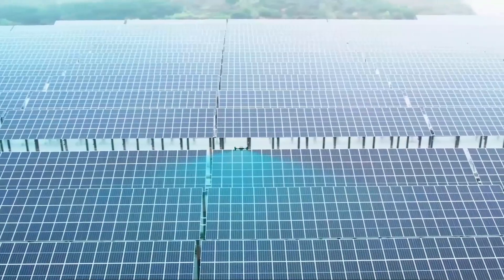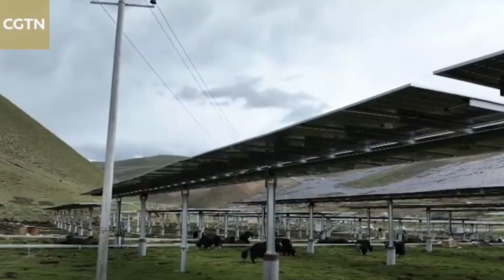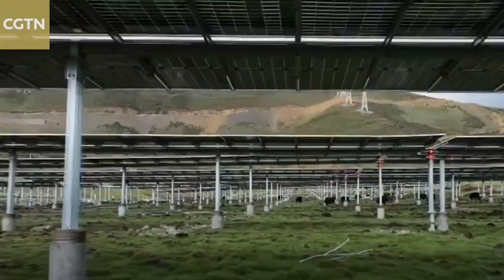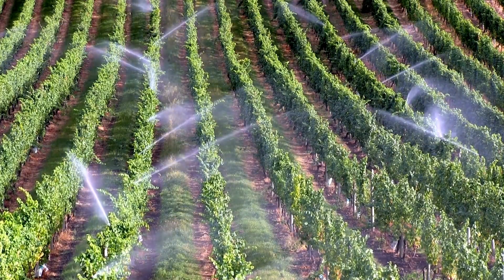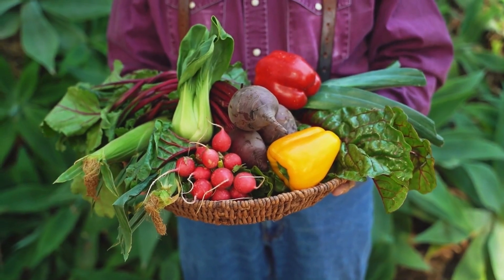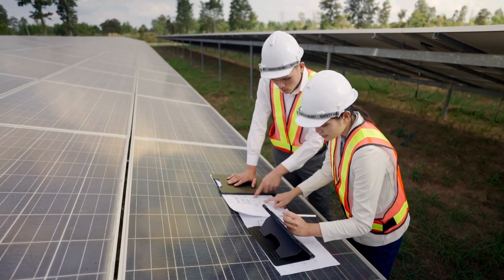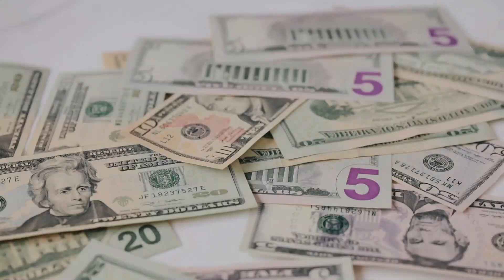This arrangement enables continued crop production during solar generation and allows for nutrient and land recharge, particularly beneficial for degraded lands. Additionally, co-location holds promise for water use reduction, aligning with sustainability goals and appealing to environmentally conscious consumers. Overall, the co-location of solar and agricultural activities presents a win-win scenario, fostering economic, environmental, and social benefits for all stakeholders involved.